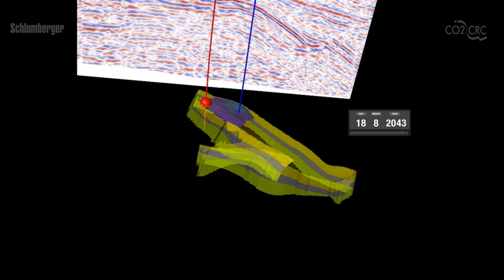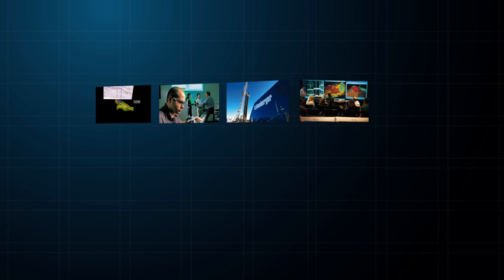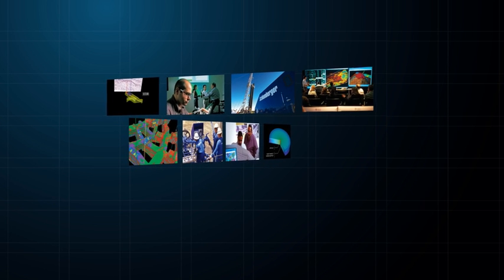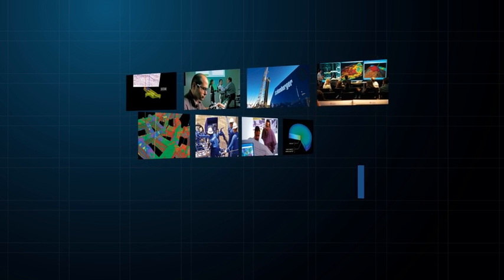CO2 movement prediction is then made using the updated model, and this cycle is repeated regularly over time. The objective of such appraisal, prediction, and verification is to obtain the most accurate model possible of a storage site, allowing full understanding of CO2 behavior at all times.